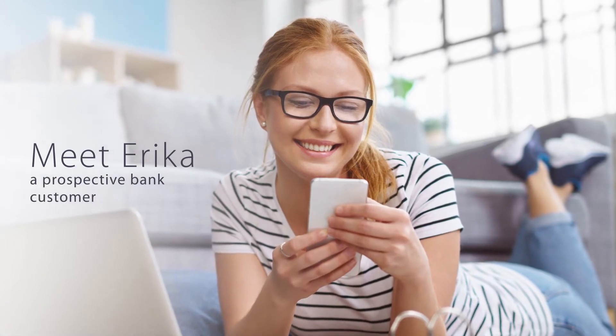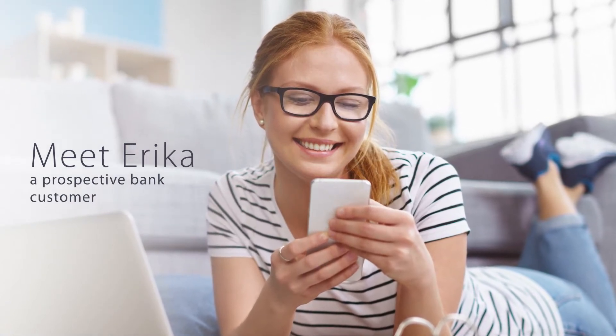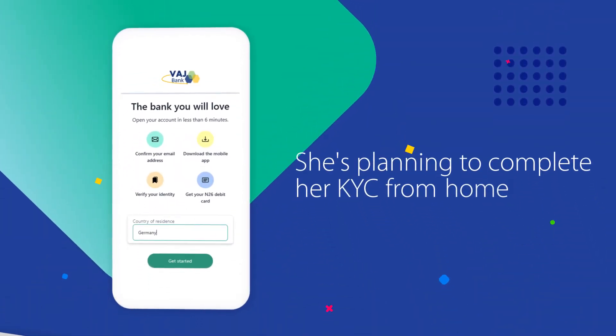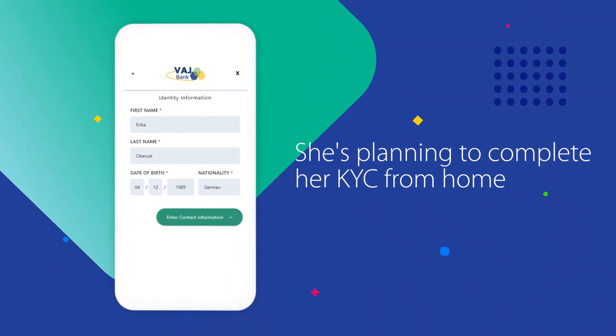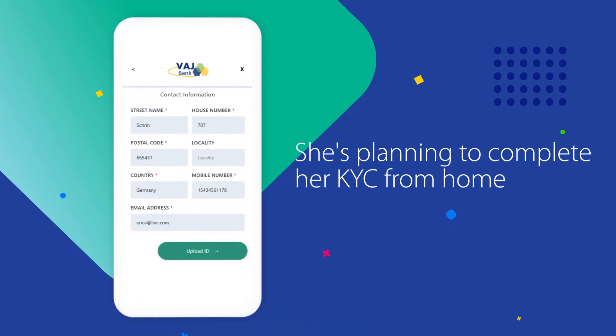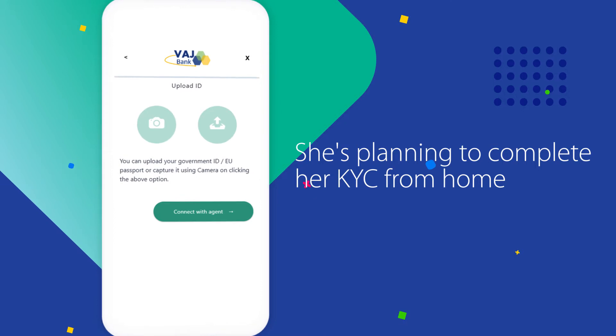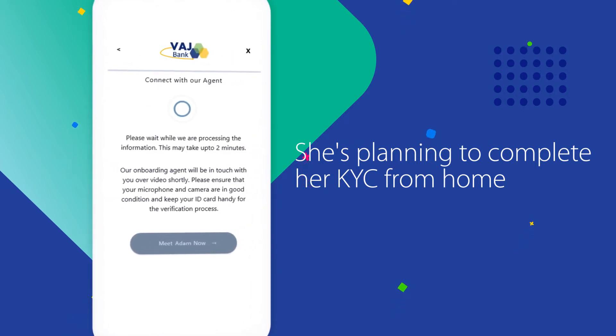Erika would like to open a new bank account with VHA Bank without stepping out of the comfort of her home. Luckily for her, the entire KYC process can now be completed via a video call through Emphasis Meridian, remotely and without physical documentation and delays. Here's how.